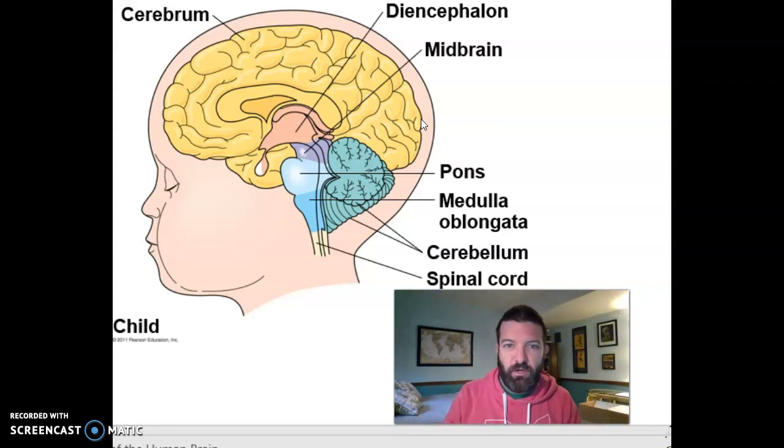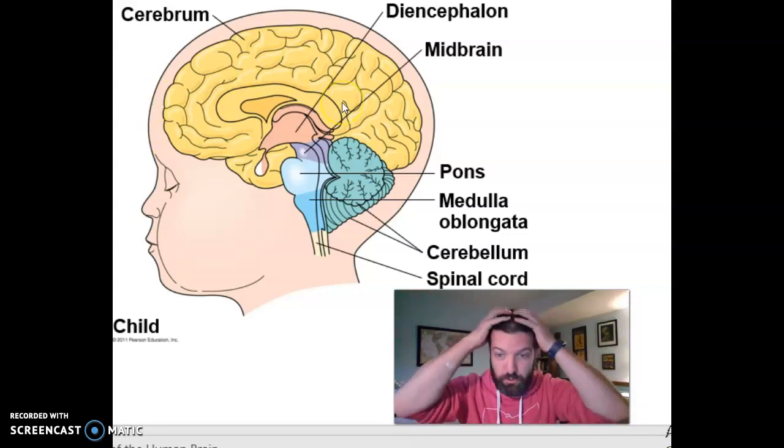Complex thought, social behavior, planning, imagination — all of that happens in your cerebrum. Motor commands, where we tell our leg to kick, also originate in the cerebrum, which has two hemispheres.